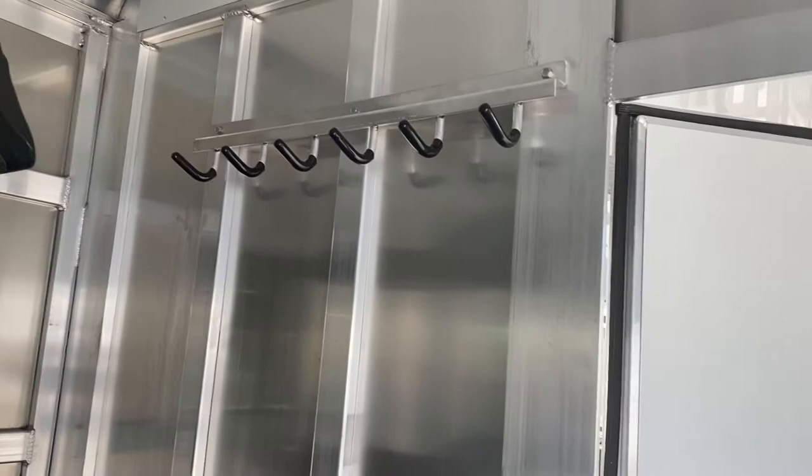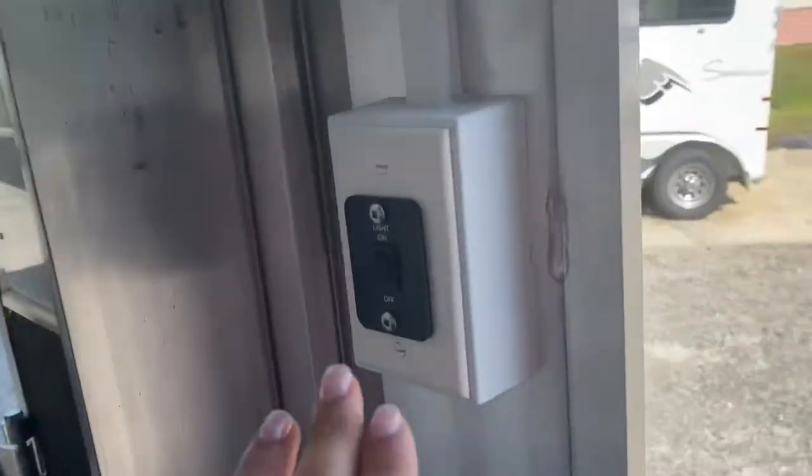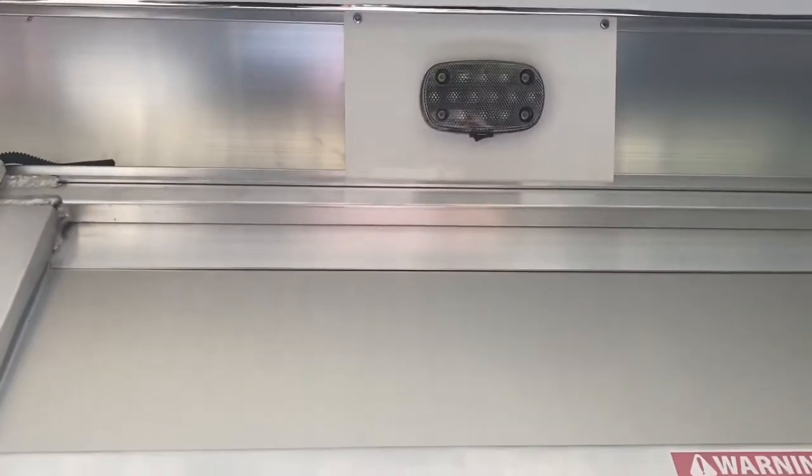There are bridle hooks, a walk-through door, and a switch for your interior light here in the dressing room.